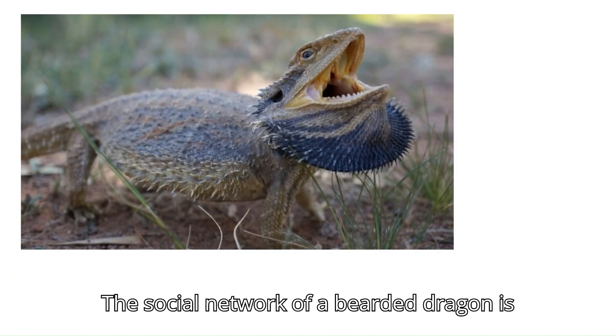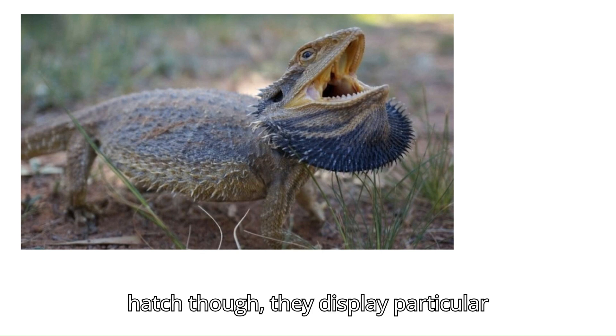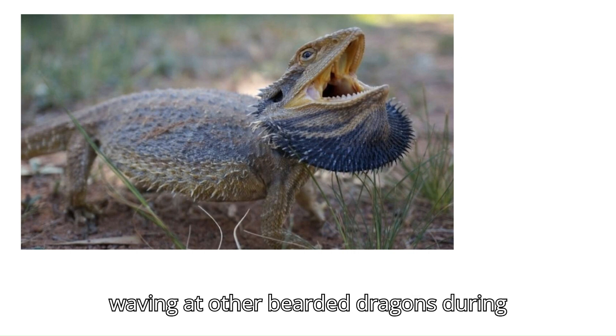The social network of a bearded dragon is mainly solitary from the moment they hatch, though they display particular behaviors like darkening their beard when they detect predators, and head bobbing or waving at other bearded dragons during mating season and during territorial disputes.